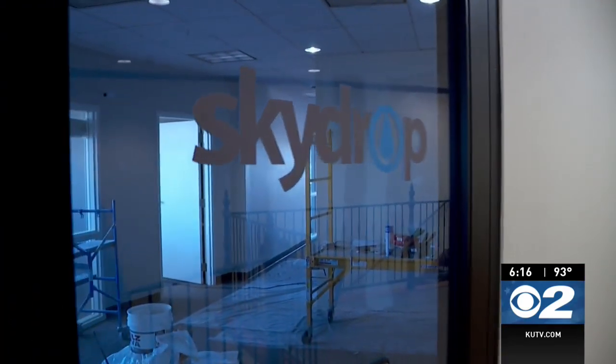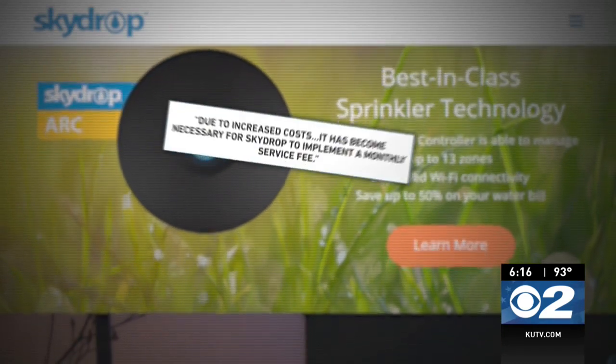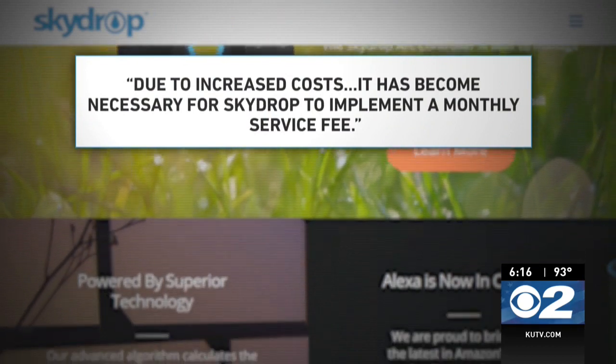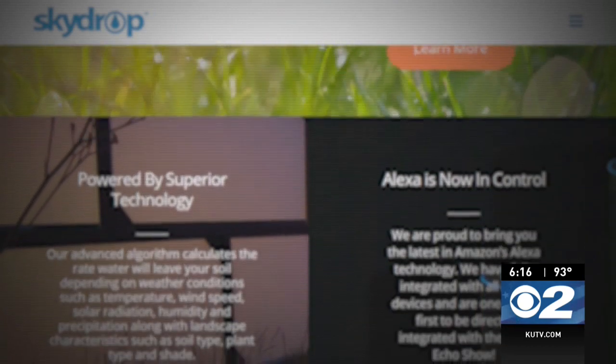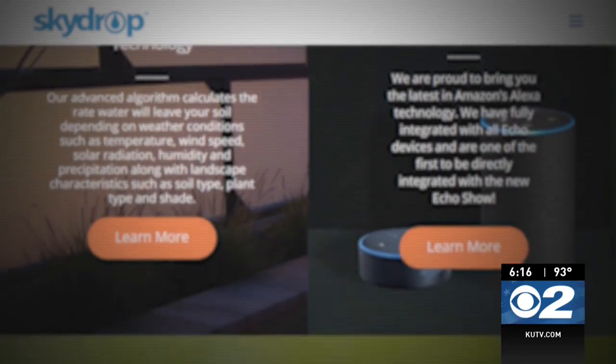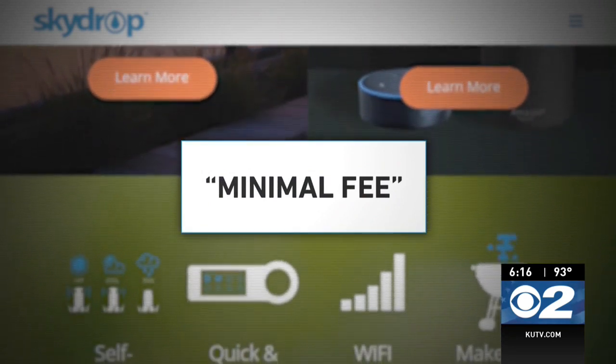Nobody from Skydrop responded to any of our phone calls or emails, so we stopped by their American Fork corporate headquarters — and it's been abandoned. We were able to find some answers on the company's website, which says that due to increased costs it has become necessary for Skydrop to implement a monthly service fee. They say they have cut back on staff, are volunteering their time, and hope that asking customers to pay the minimal fee will allow the company to stay in business.